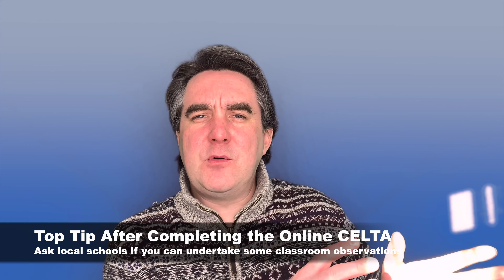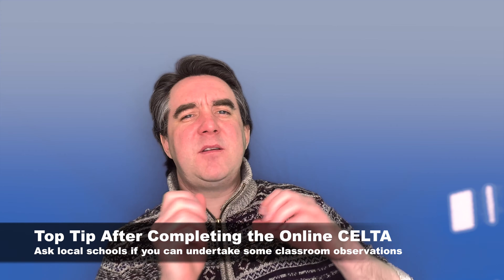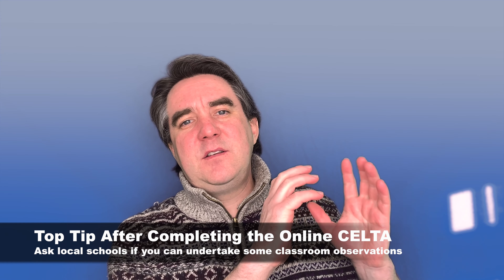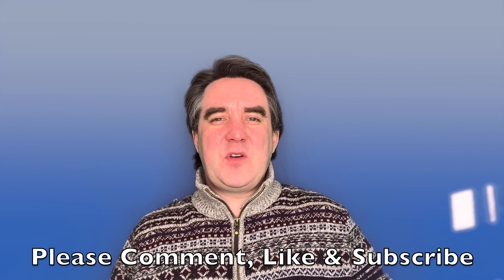However, one thing you could do once you've finished the online CELTA — and it's entirely up to you — is approach schools and language schools in your area. Once things have calmed down, inquire about observing teachers in a physical classroom, so you have that online experience but supplement it by observing experienced teachers in the classroom.